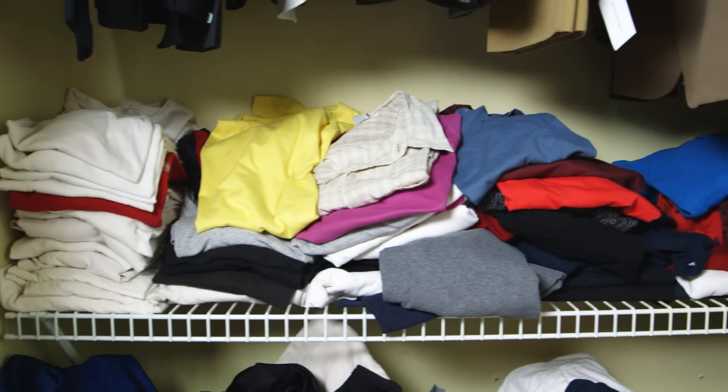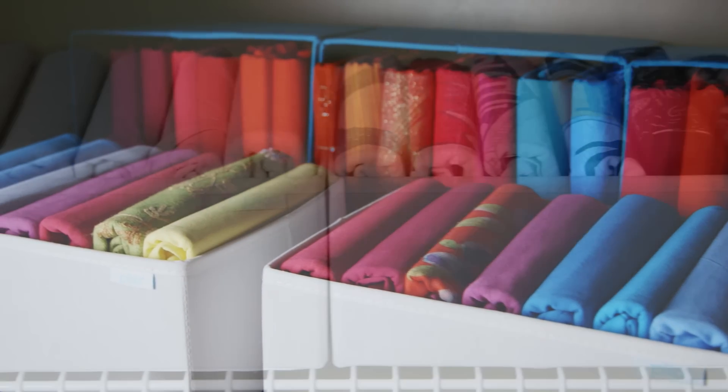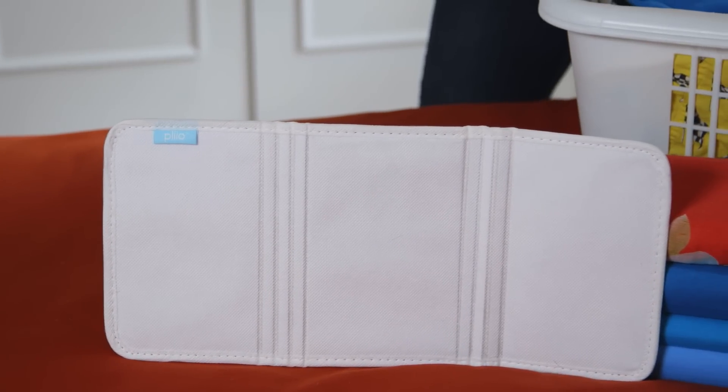Are your drawers a jumbled mess and closets overflowing? Would you rather it look like this? Let me show you how easy it is to go from messy piles of clothes to organized files of clothes with the Pleo Clothing Filer.